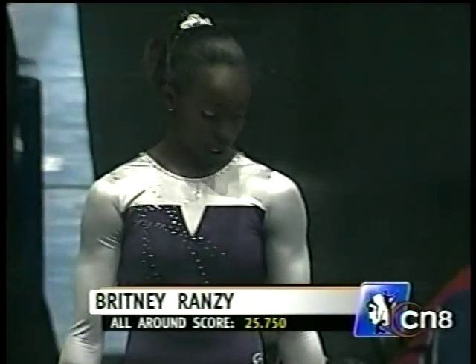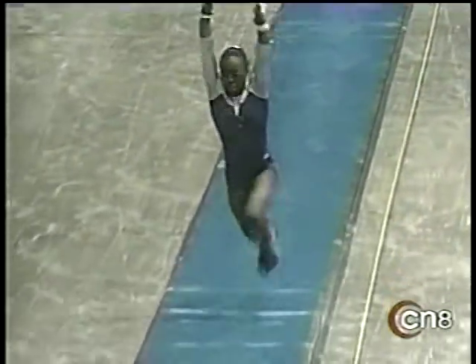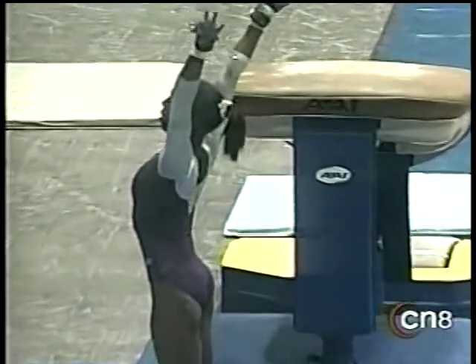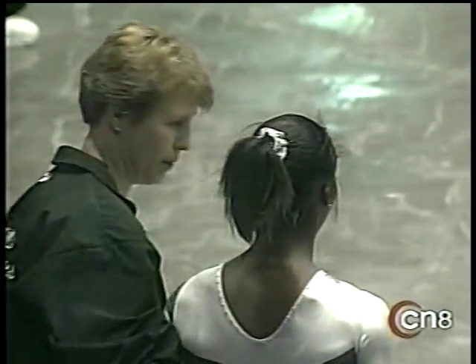Brittany Ramsey is among the contenders with only the vault left. All of her scores are in that 8.1 to 8.8.5 range. And there's a great-looking vault — a Yurchenko one-and-a-half twist — and she finished it effortlessly and just landed cleanly.